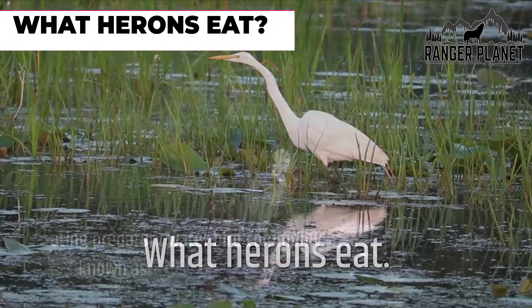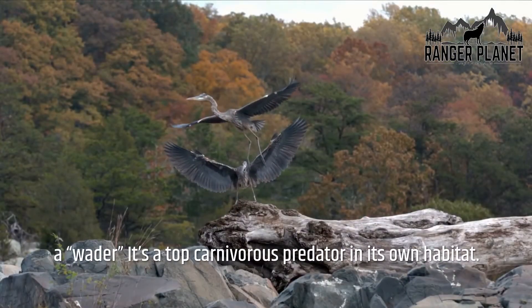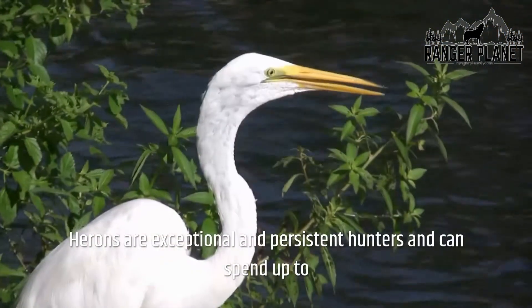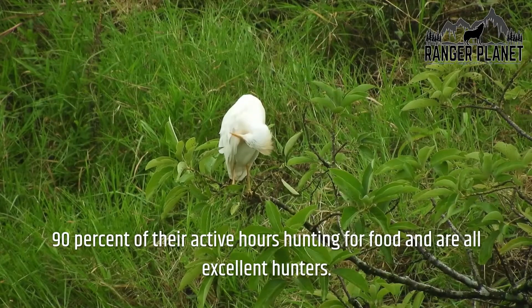What do herons eat? Herons are a meat-eating predatory waterbird, commonly known as a waiter — a top carnivorous predator in its own habitat. Herons are exceptional and persistent hunters, and can spend up to 90% of their active hours hunting for food.